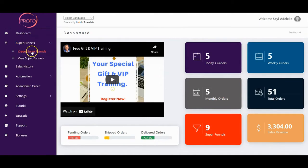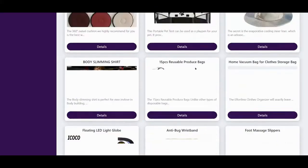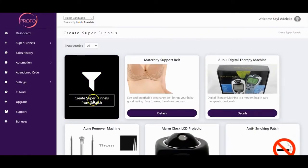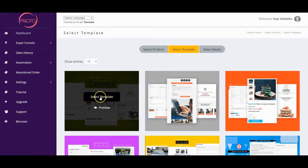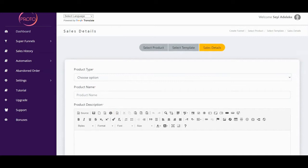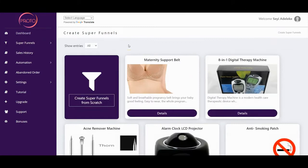The first thing you have to do is click on 'Super Funnel' to create your super funnel. Right here you'll see all the fast-selling products loaded inside your account — these are all trending e-com products that can make you profit starting from today. You can choose from any of these products, or you can click here to create your super funnel from scratch if you want to add your own existing products. All you have to do is select the template, fill in the details, and launch instantly.